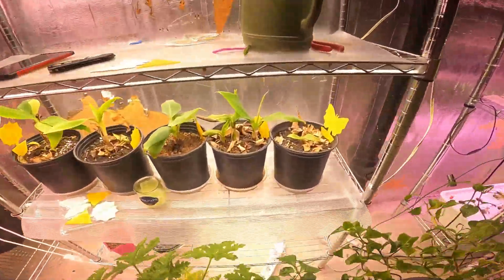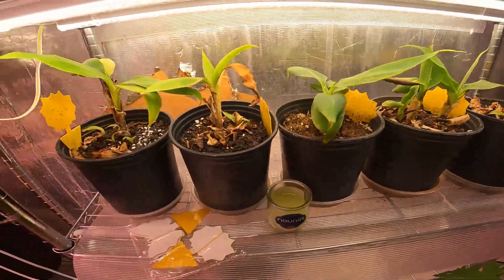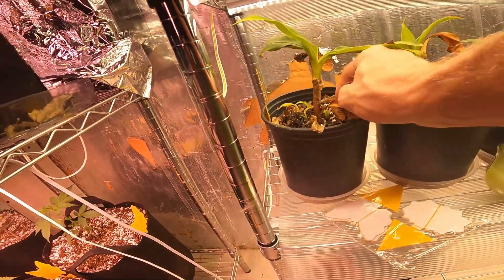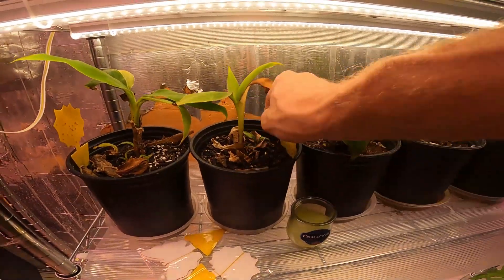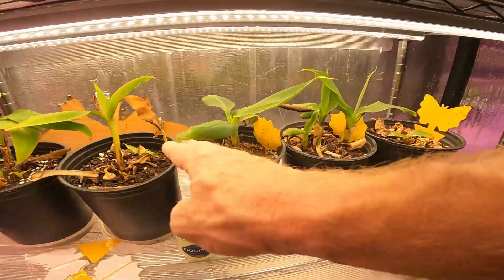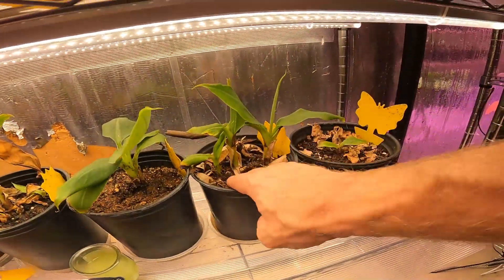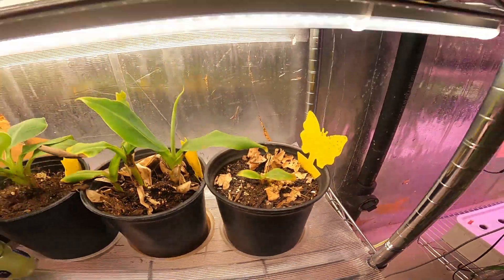We got the banana plants — little baby banana trees. They love this light. Look at these nice green leaves. I always use the old leaves as mulch. We've got some new pups coming up — no pups on this one, which I don't mind. That's looking really nice, and we got all these little ones in here — a tiny little pup.